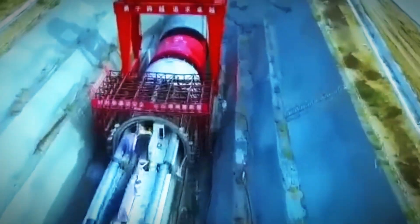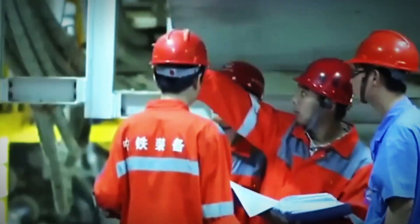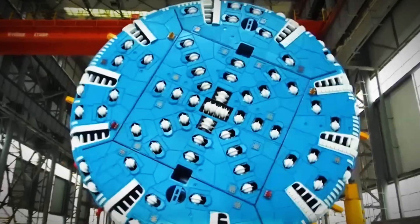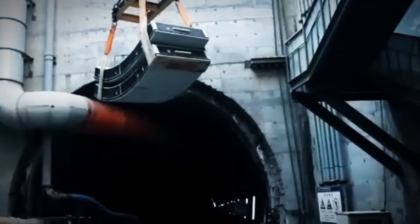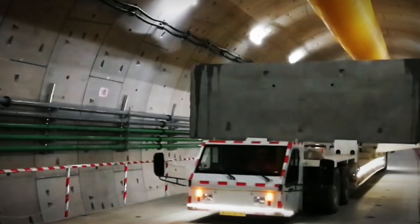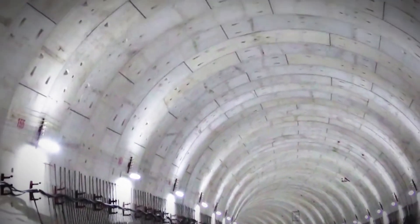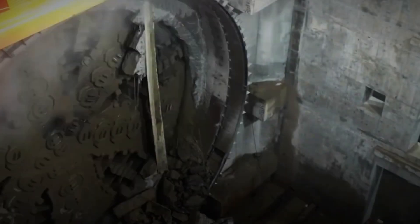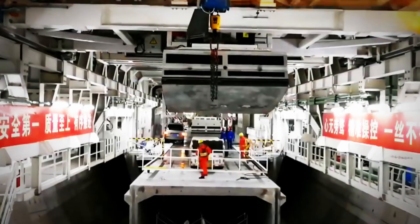Beyond cities, TBMs have been instrumental in the realization of monumental international infrastructure projects, such as transnational rail links and undersea tunnels, that connect countries and stimulate economic growth. These projects enhance global commerce, foster international cooperation, and bridge geographic barriers that once seemed insurmountable. The advanced engineering behind TBMs exemplifies cutting-edge innovation, combining powerful mechanical systems with sophisticated navigation technologies. Their ability to operate under extreme conditions — ranging from soft soils to hard rock formations — demonstrates their versatility and reliability. Moreover, TBMs minimize environmental disruption and enhance worker safety compared to traditional excavation methods, making them indispensable in modern construction practices.